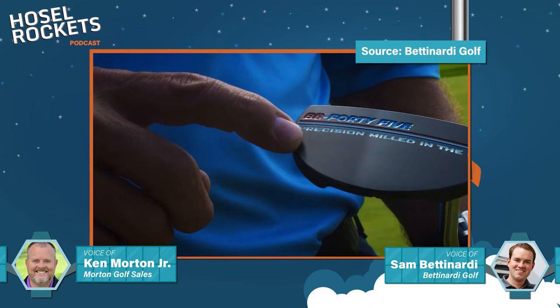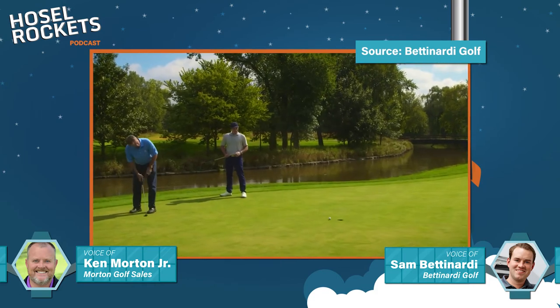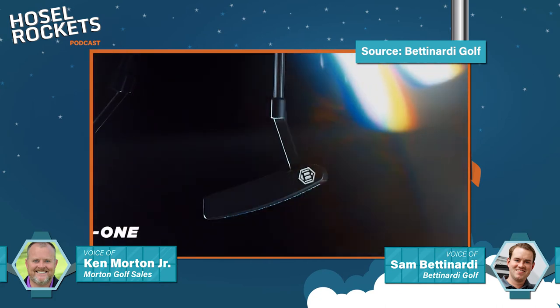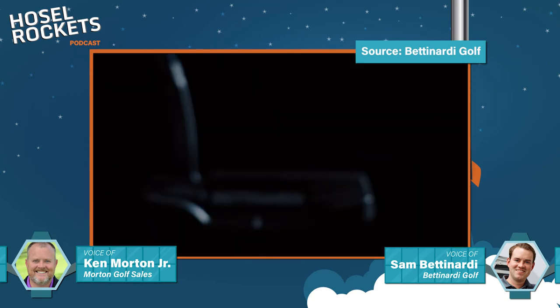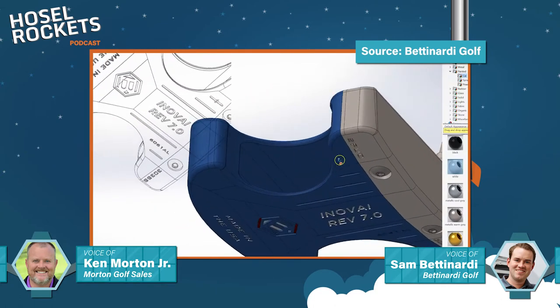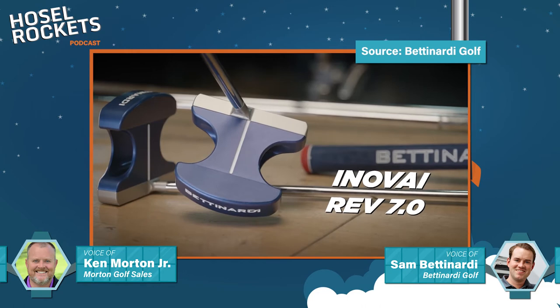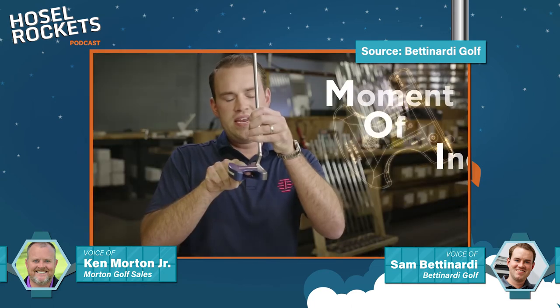What we're doing with the Innovate line is creating really beautiful high-MOI mallets that perform really well and still fit the look of the Bettinardi model. They're all precision machined. A great breakthrough for us — I changed the design where we used to use aluminum in the front and stainless in the rear. A lot of tour players thought aluminum was too soft and wanted the traditional feel of stainless steel. So we reversed it: now all our Innovate putters have a 303 stainless front piece and a 6061 military-grade aluminum back piece.